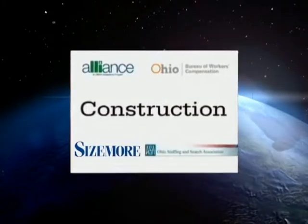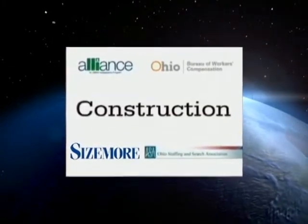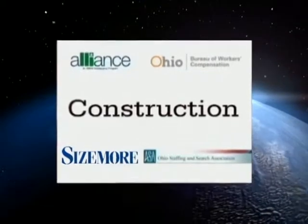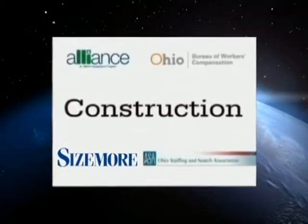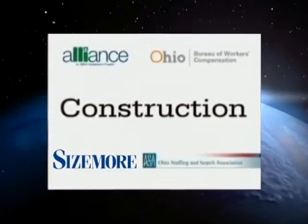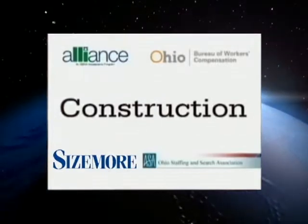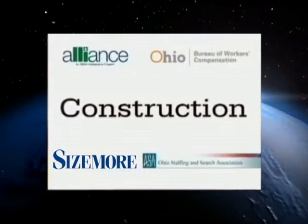The Ohio Bureau of Workers' Compensation, the Occupational Safety and Health Administration, and volunteer temporary staffing companies make up the Temporary Worker Alliance. The Alliance has created this program to address accident and injury hazards for temporary workers.